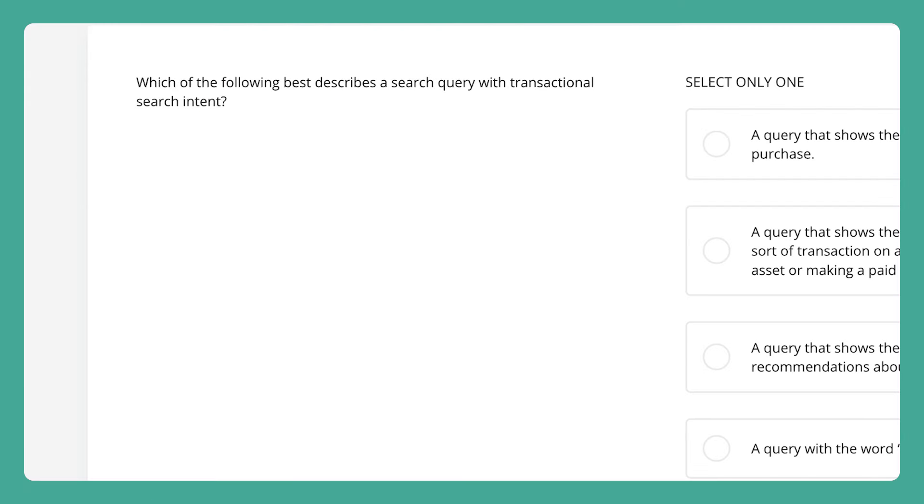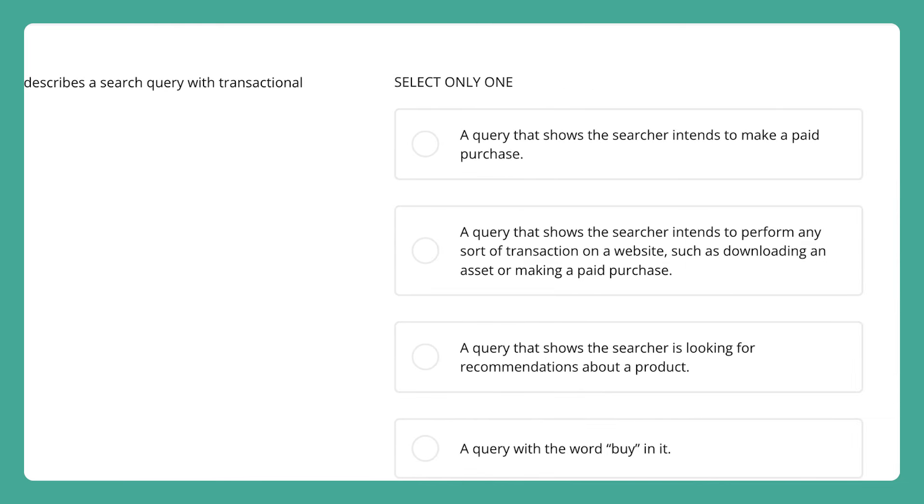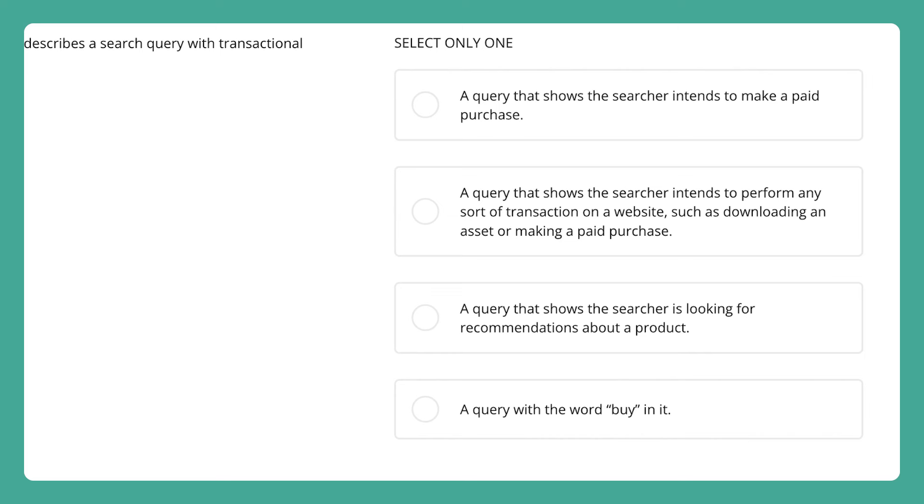Alright, so now let's take a quick look at some sample questions for this test. This first sample question asks about search queries. Web searchers are obviously the most important part of SEO, so it's important your candidates know the key types and differences between them.